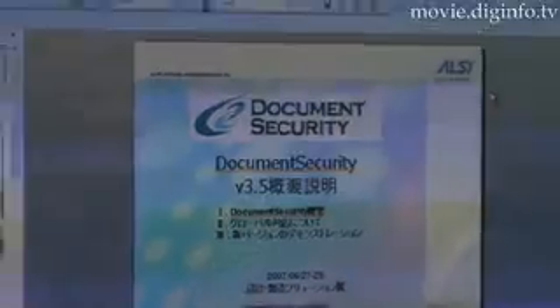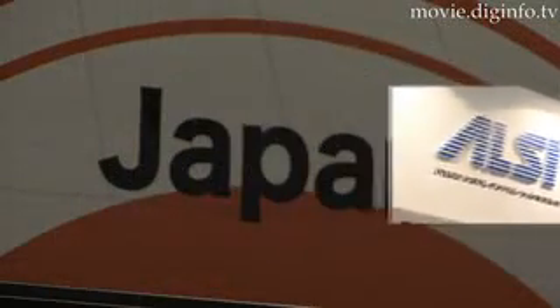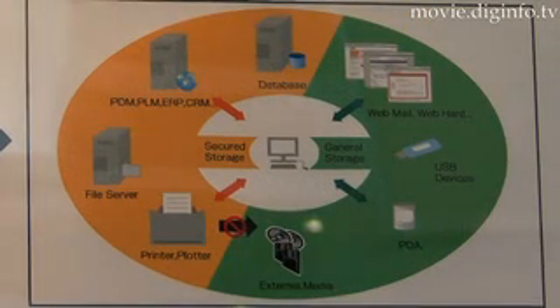Intellectual property theft is on the rise, but a Korean company has come up with a way to protect your company's product designs. Developed by SoftCamp of Korea and marketed by Alps Systems Integration in Japan, SoftCamp Secure Workplace is a security solution for design data protection.